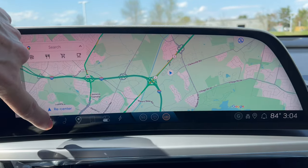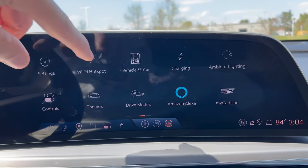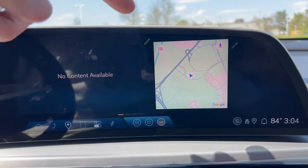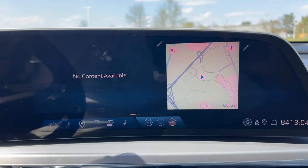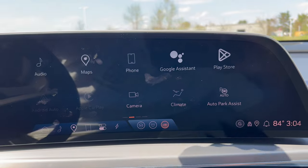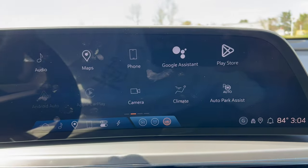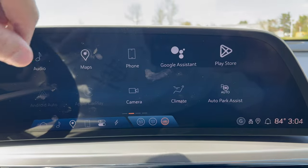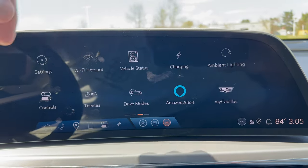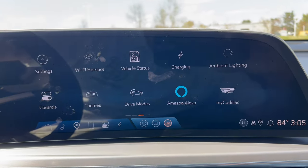Swiping through the screens: the home screen is customizable. Screen two has maps, Bluetooth, phone, Google Assistant, Play Store, camera, climate, and auto park assist. The next page has vehicle settings, vehicle status, Wi-Fi hotspot, charging, ambient lighting, and controls. A lot of functionality is consolidated here inside the system.